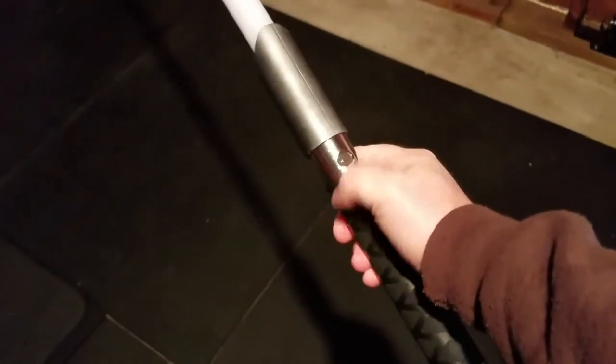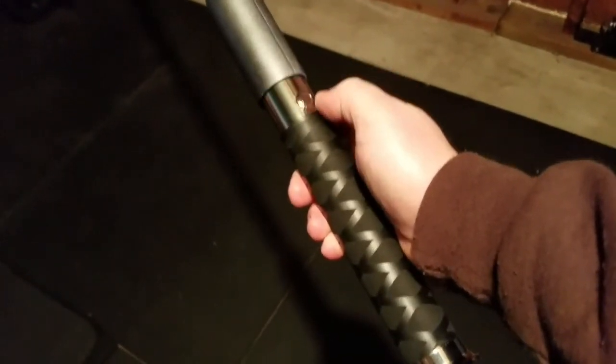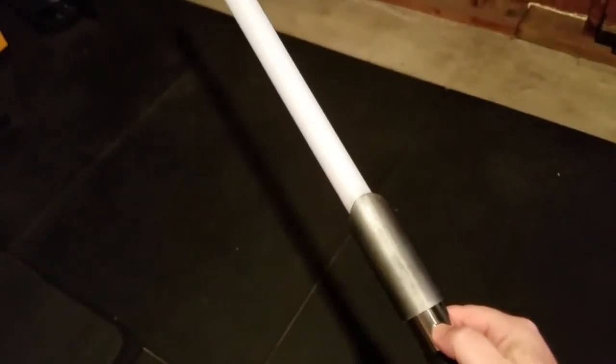Hey Saber fans, this is Adam from Blue Force Sabers. I want to show you the brightness of the LEDs with the blade in. So this one is the Alpha Blue — this has the blue LED in there. What I'm using is a diffused thick wall blade, so you can just see it with the blade inside. It's a blue illuminated switch, so let's fire it up.